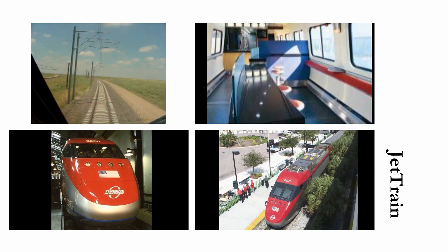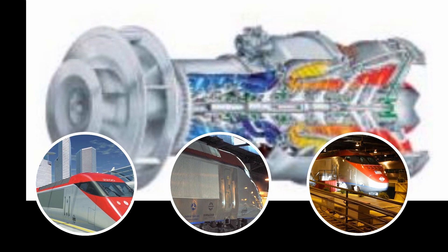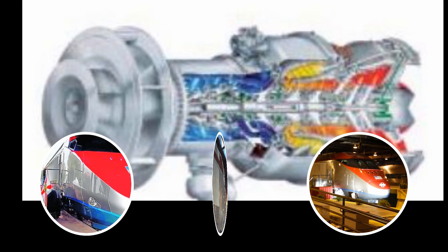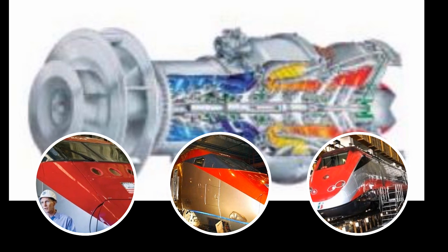Jet Train high-speed rail is the highly successful outcome of a number of strategic alliances and public-private partnerships between Bombardier Transportation, Federal Railway Agencies and Private Sector Specialists. It is the only technology of its kind.